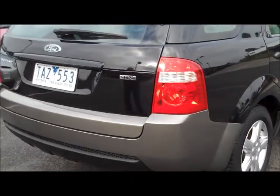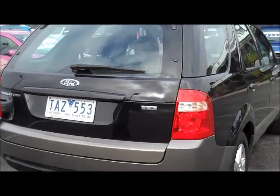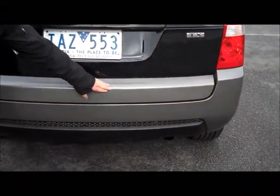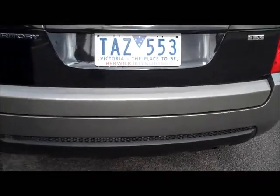Moving through to the back, again for the age and kilometres of the car it is certainly in very good condition. There are a couple of very light marks just across the tailgate, but nothing too dramatic.